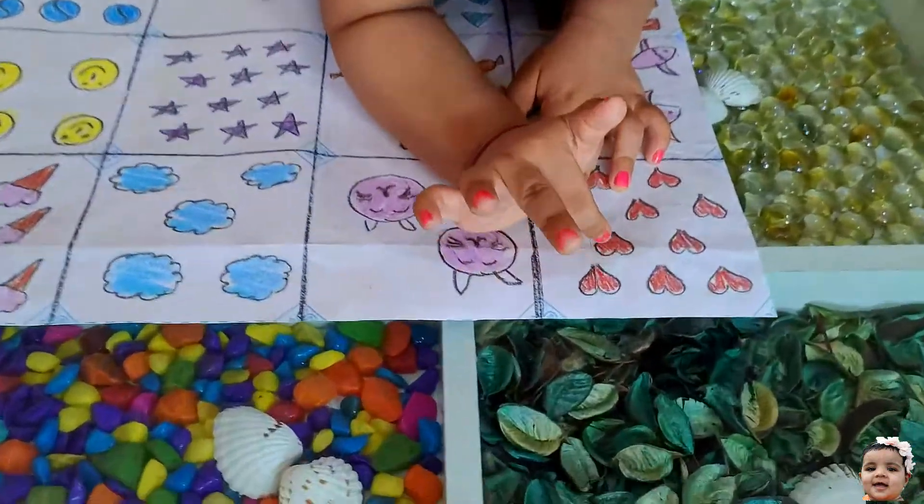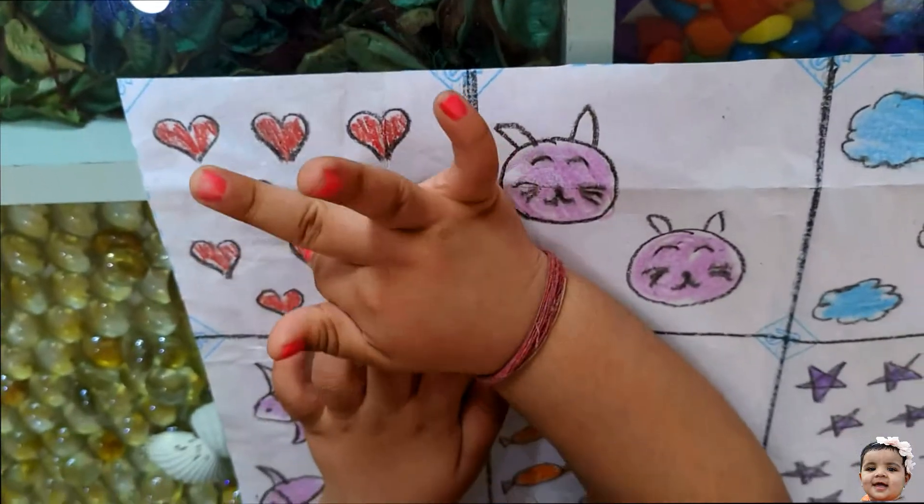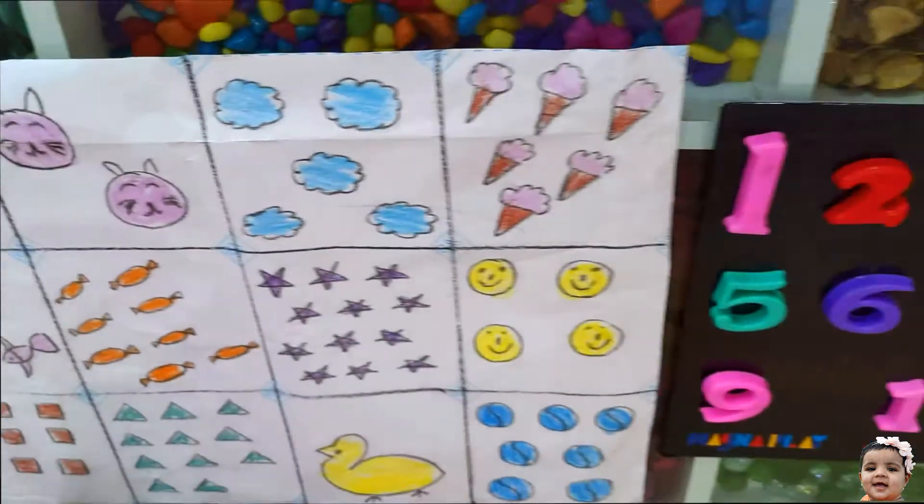1, 2, 3, 4, 5, 6, 7, 8, 9, 10. Very good, Anika.